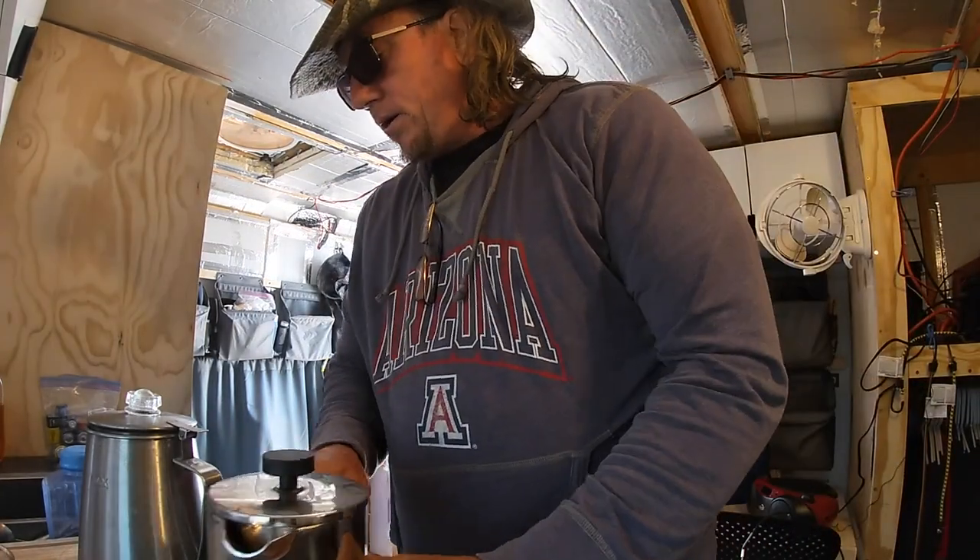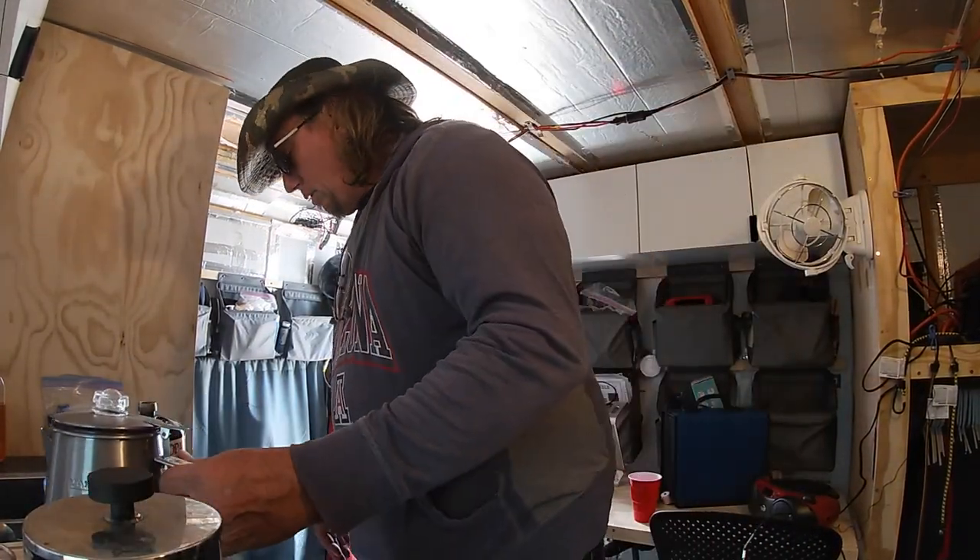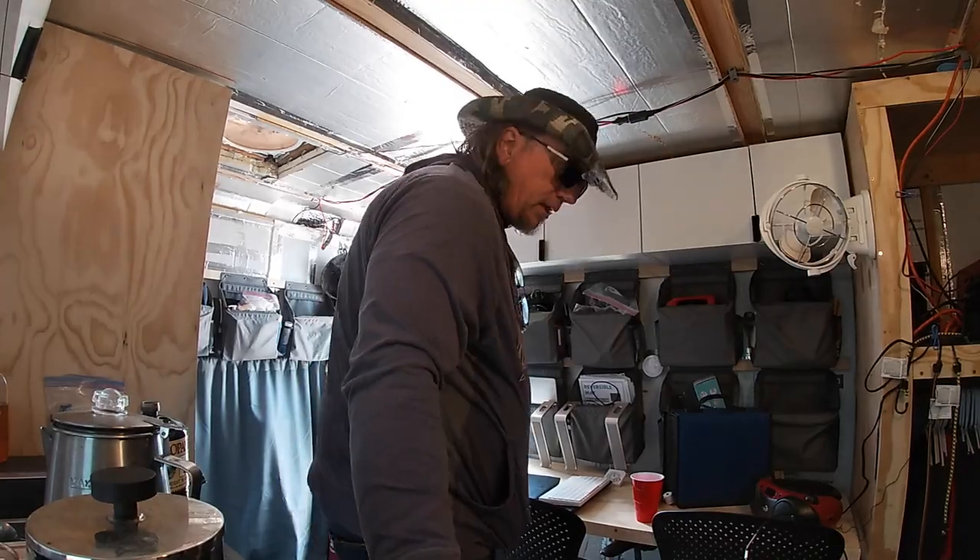Time to pack up and get out of here. This is my least favorite part of the day.